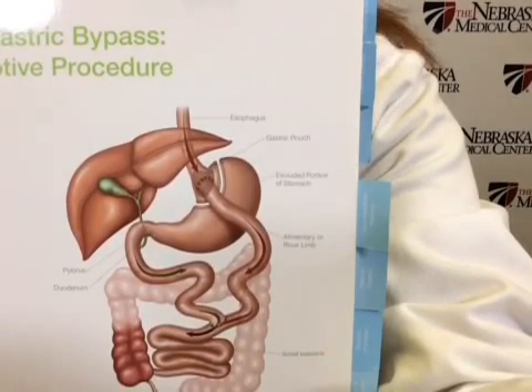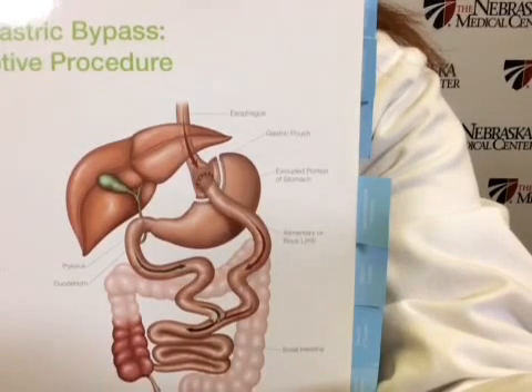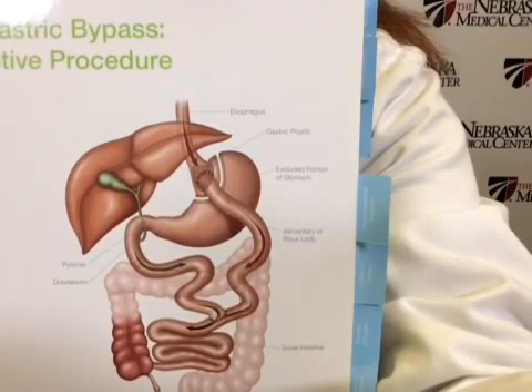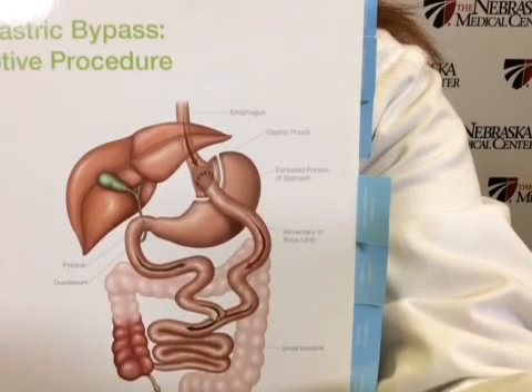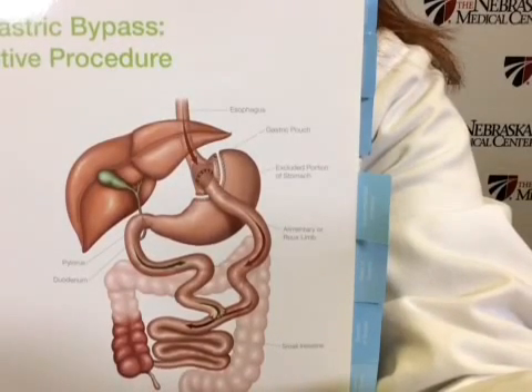Even with saying that, the gastric bypass is much safer than many operations we hear about every day that people have to improve their health. It's safer than a heart bypass, safer than most cancer operations, safer than ulcer surgery. The operation is very safe, but when you look at the spectrum of band, sleeve, and bypass, this is the one with the most risks.